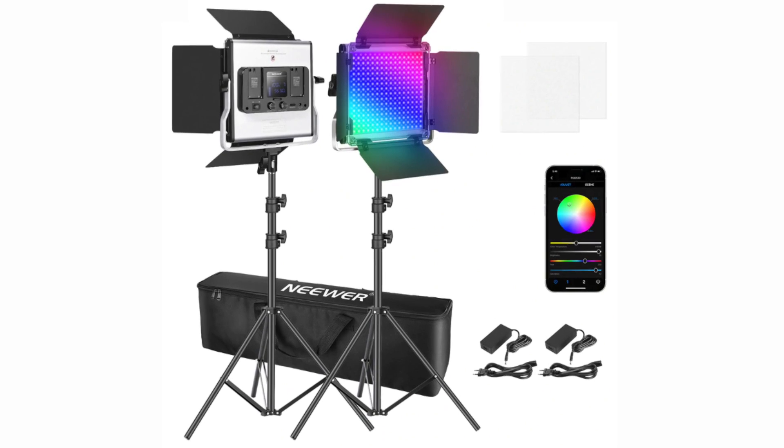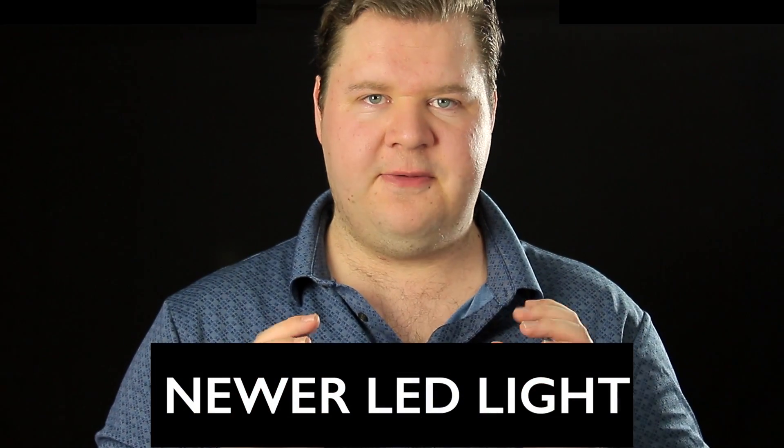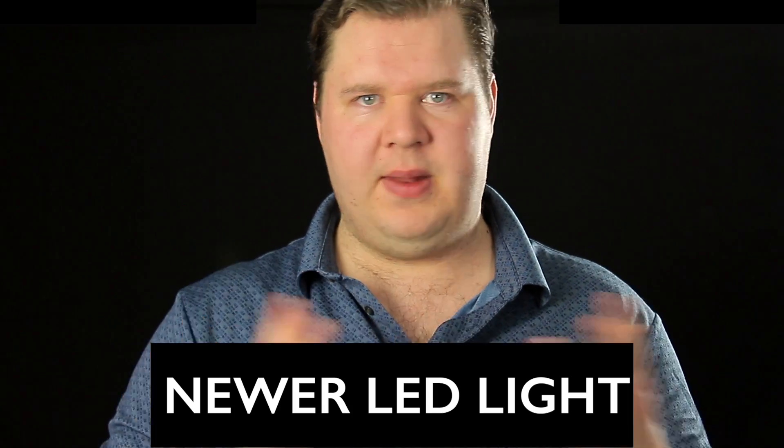Moving on to my lights — for the longest time I've been using a variety of cheap softbox lights. But recently I got the LED panels from Neewer, and these things have been a blessing. The quality of these lights is phenomenal. The stands themselves are heavier, but that's important so the lights don't move around too much. Setup is very easy and they include a cable, but if you get the batteries you can go wireless — very convenient if you're outside or somewhere without electrical outlets.